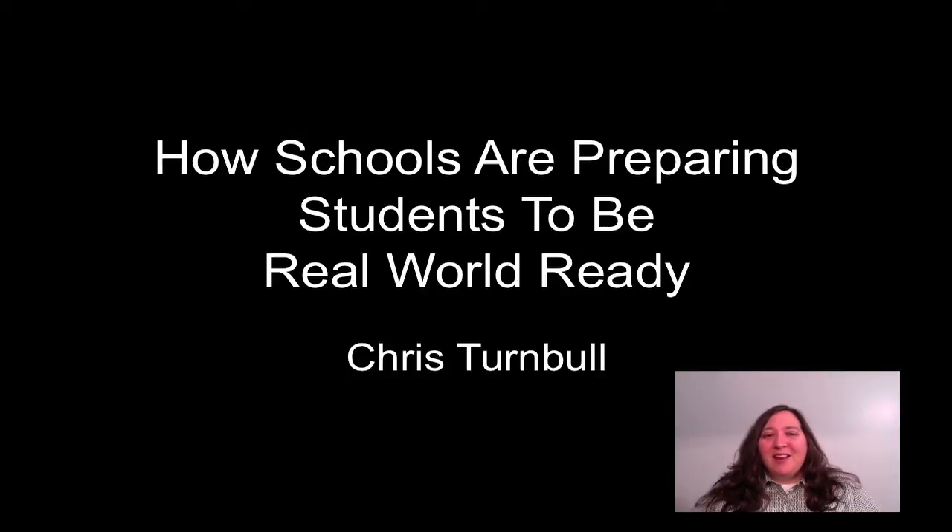Hello, my name is Chris Turnbull, and I'd like to talk to you all about how schools are preparing students to be real-world ready. As my school embarks on a one-to-one iPad rollout to personalize learning for our students, I've been thinking about the wide chasm between the instructional tools that were available when I was a student and those that we're offering our students today, and also how our schools must be preparing students to be real-world ready today.